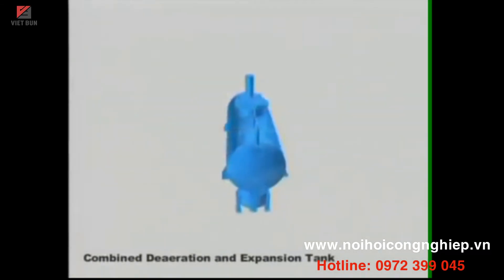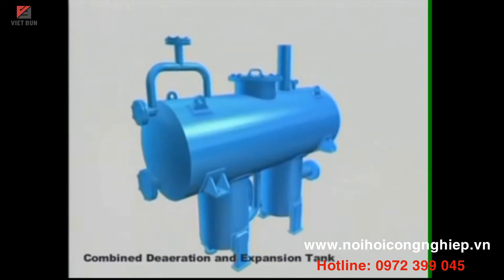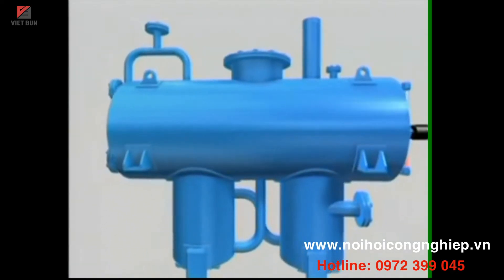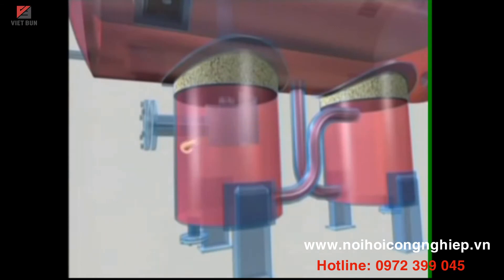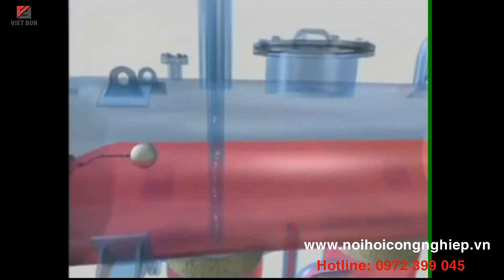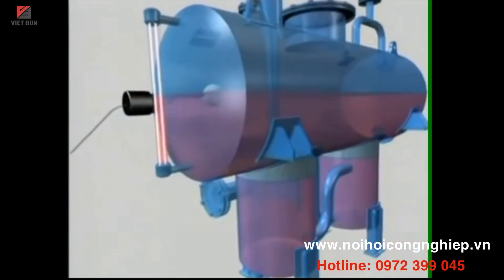Thermax's thermic fluid heating systems are provided with combined de-aeration and expansion tanks. Thermic fluid returning from the process enters the de-aeration tank tangentially, creating a vortex. This facilitates the vapors, air, and gases trapped in the thermic fluid to rise through the vent pipe and be released into the atmosphere. The de-aerated thermic fluid is then pumped into the thermopack for another heating cycle.